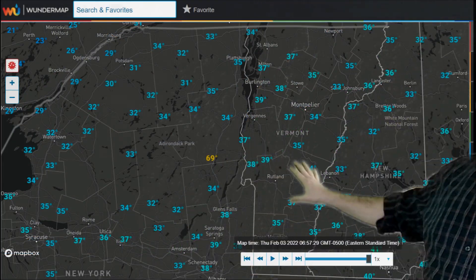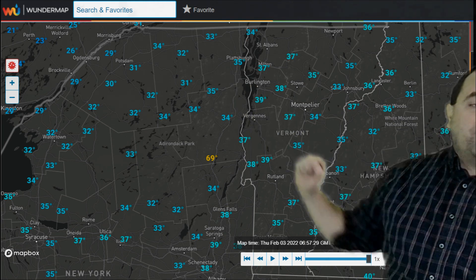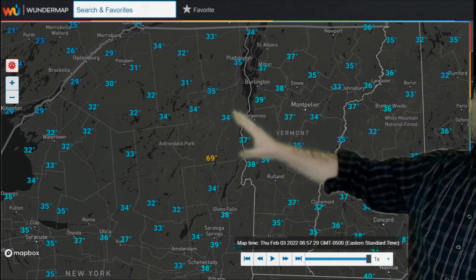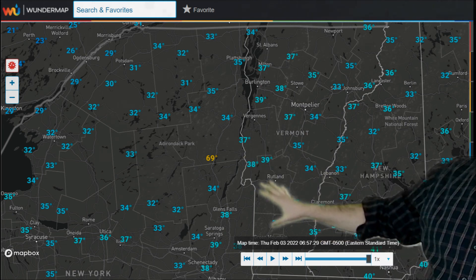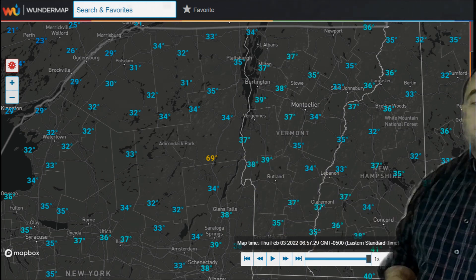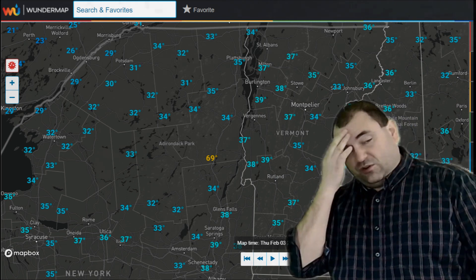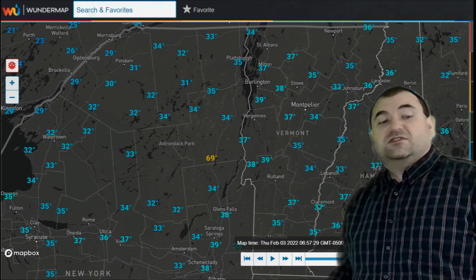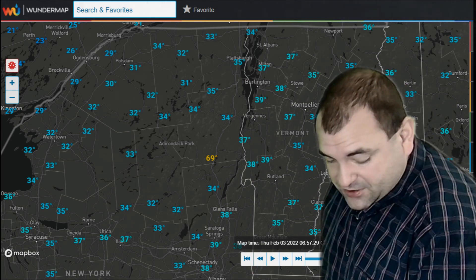Temperatures — you can see cooler air, but some freezing air is still well back up to our north and west. This is going to move a long ways, and a lot of this is going to happen during the day today. But then that transition will kind of set up right across southern Vermont, and that will be the battle zone between the snow to the north and the sleet and freezing rain to the south and eastern areas.